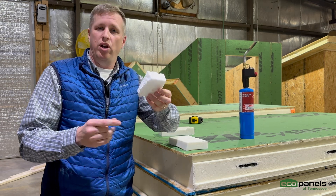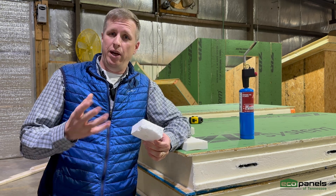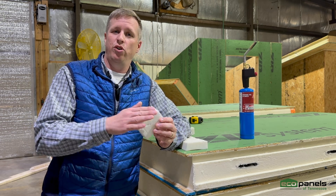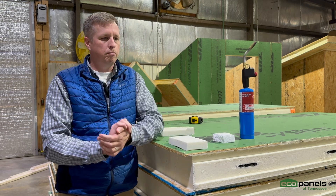And as you know, we've all played with styrofoam and fire. It melts, it disappears basically. I don't need to put a flame to this for you to know what happens to styrofoam.